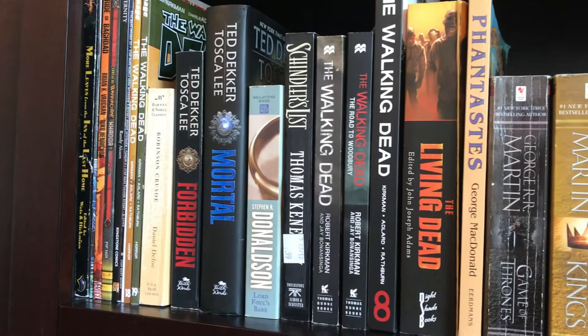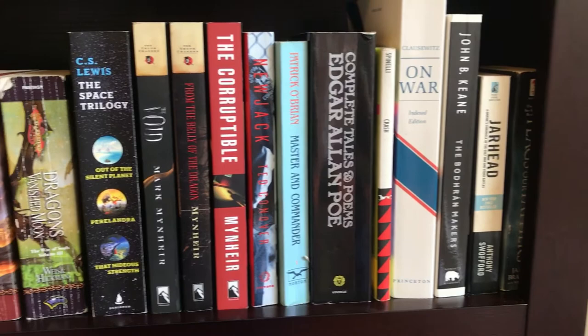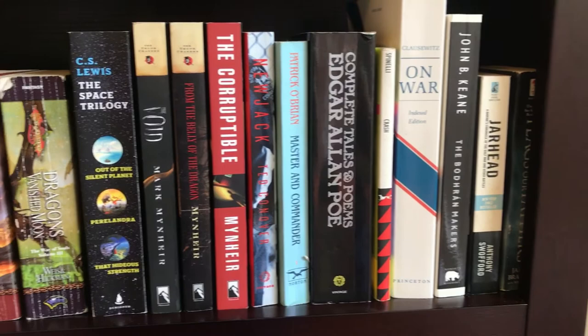Then I'm going to do a quick pan of my husband's books. Like I said, the last shelf is devoted to all of his books. He has a lot of fantasy, books on Ireland, some nonfiction, C.S. Lewis, lots of Christian nonfiction. I thought you would like to see it.